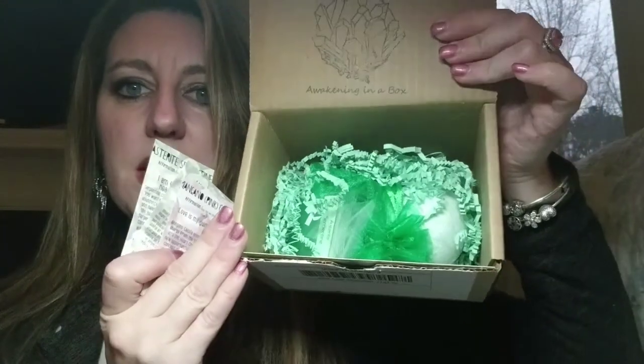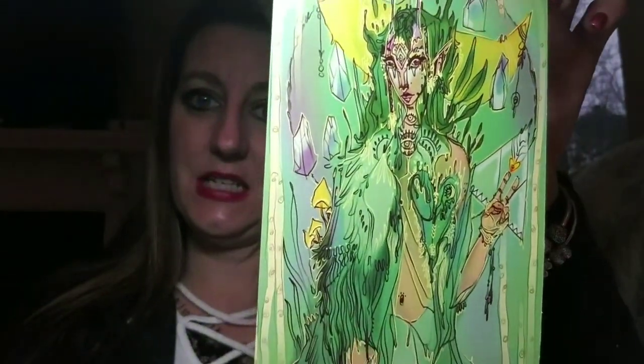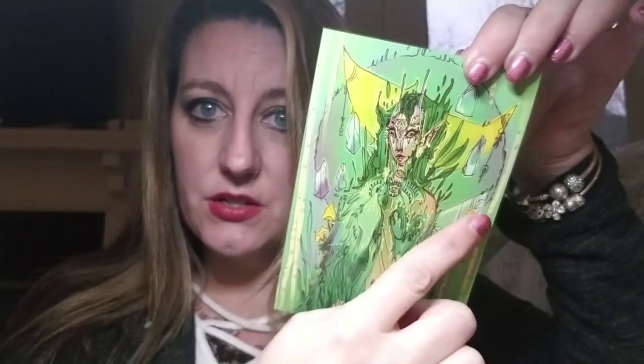They usually send me three crystals, and it does look like that's what we have. The inside is all green — looks like a kind of St. Patty's theme or something. Here are my crystals, and there's a little card for each crystal. There's also artwork for this month, a note from the curator, a bath bomb, and something else at the bottom we'll discover together.